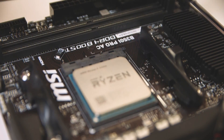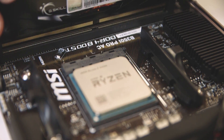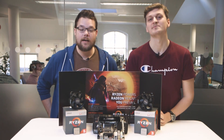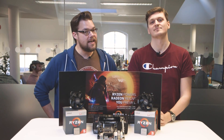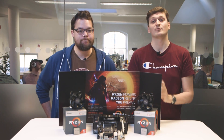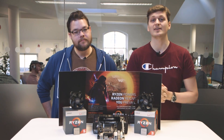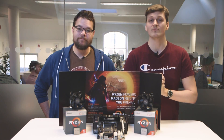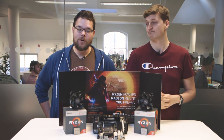On the memory side, AMD have upped maximum memory compatibility to 2,933 MHz. A full review of both the Ryzen 5 2400G and Ryzen 3 2200G will be available on Monday, February 12th. If you've liked what you've seen, give us a like and subscribe, and check back at pcgamesn.com for more hardware and gaming content.